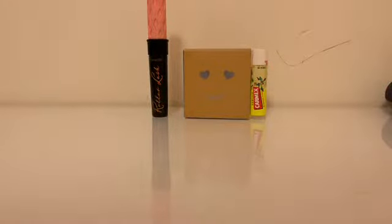Then I got three scrunchies — just a light pink one and another one.